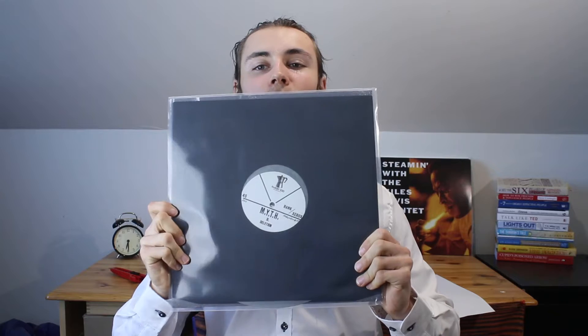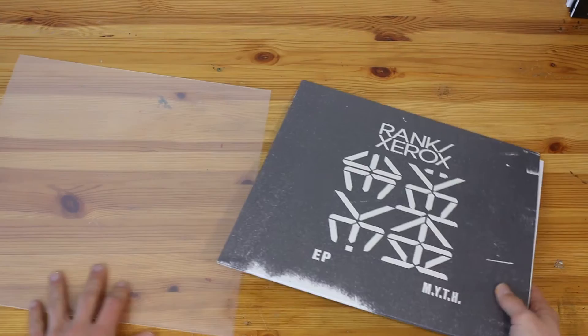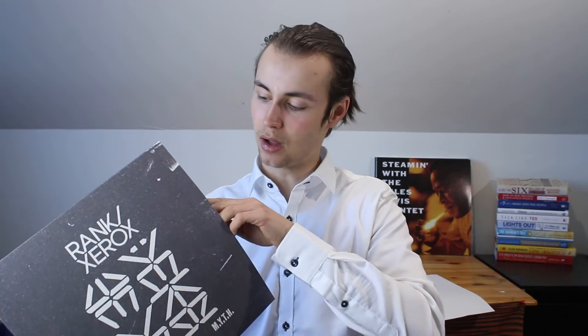Here it comes — MYTH by Rank Xerox. This is a band that I originally reviewed earlier on. It's an EP of four songs. This is actually how it looks, and it comes with a plastic envelope as well. That's really nice — the sleeve and the actual vinyl is outside of the paper sleeve, or cover, or whatever you want to call it.